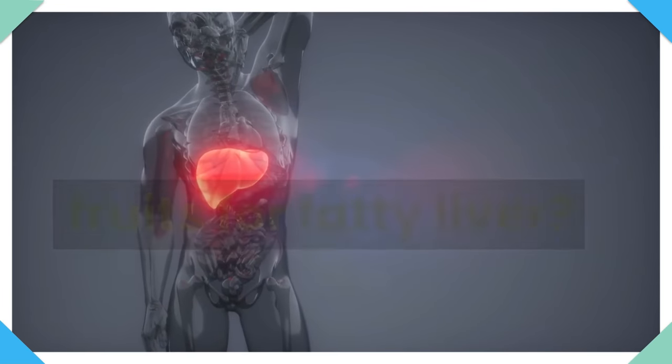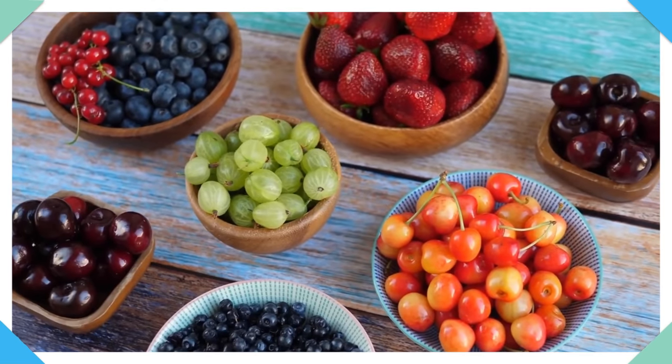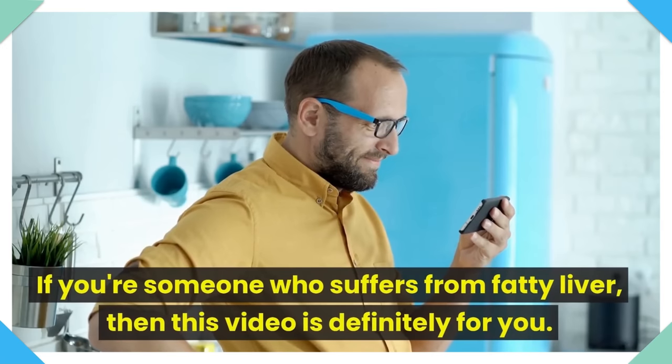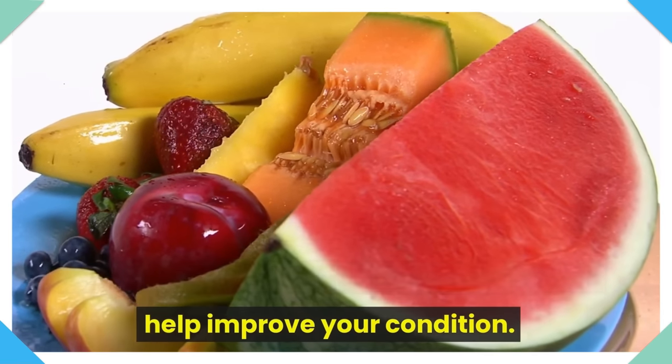What are the best fruits for fatty liver? Hey there, welcome to my channel. Today, I'm going to be talking about the best fruits for fatty liver. If you're someone who suffers from fatty liver, then this video is definitely for you. I'm going to be discussing the different benefits of various fruits and how they can help improve your condition.